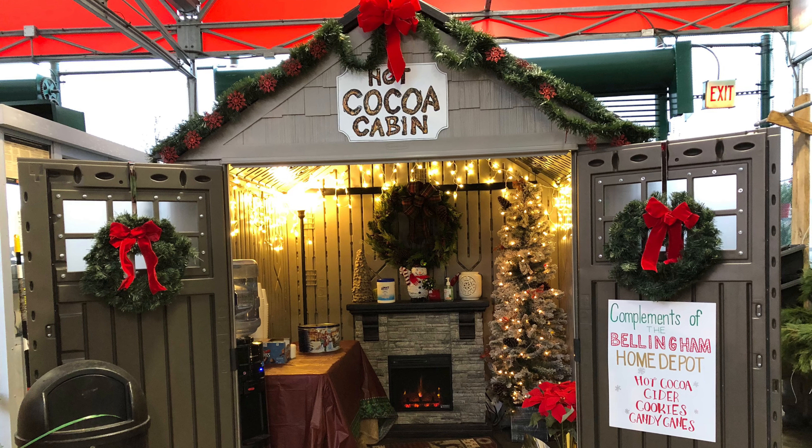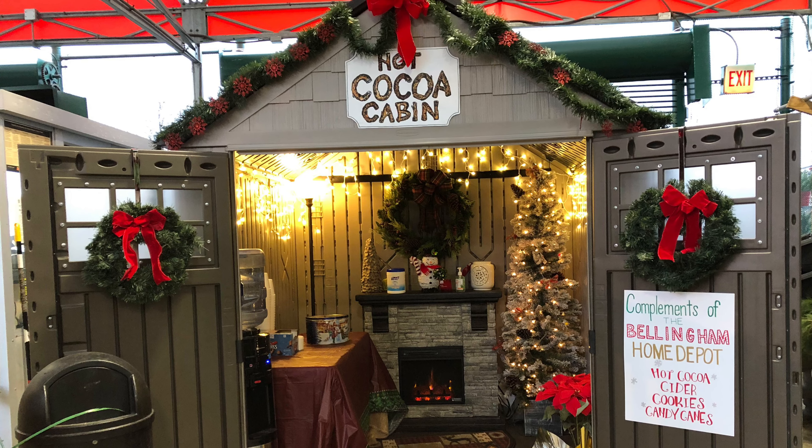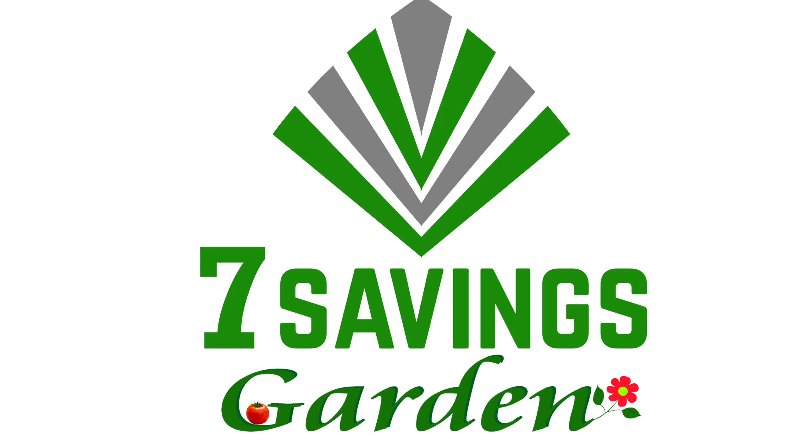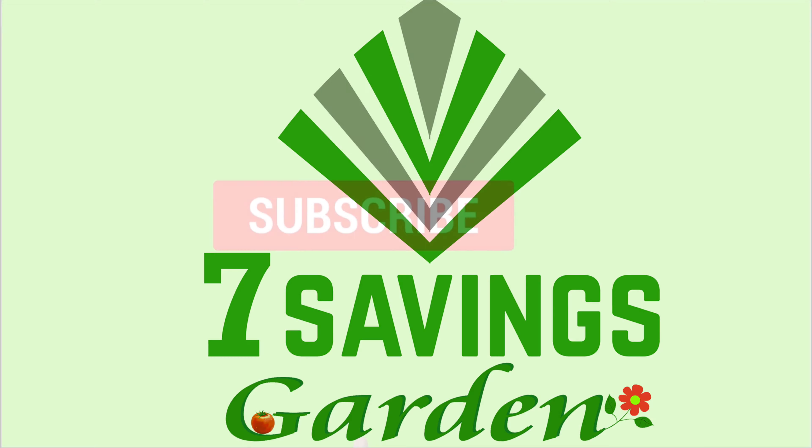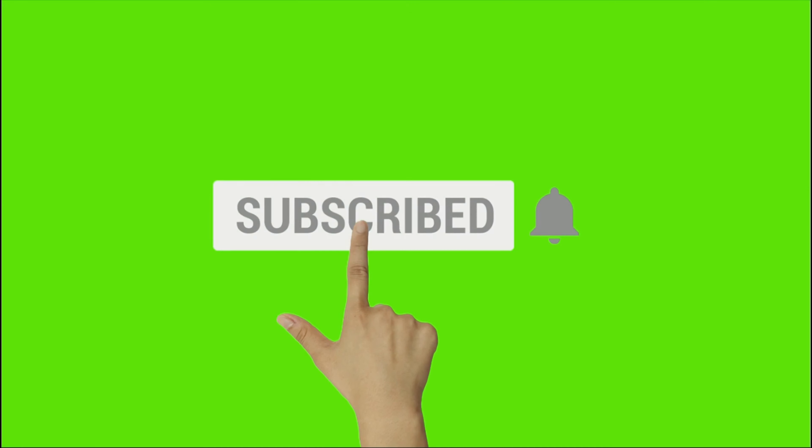Check out what Home Depot is doing to its Christmas shoppers. Hello everybody, welcome to Seven Savings Garden where we talk about gardening, ways to save money, and other special events. If you are new to the channel, please subscribe and hit the bell icon so you get notified of all upcoming videos.